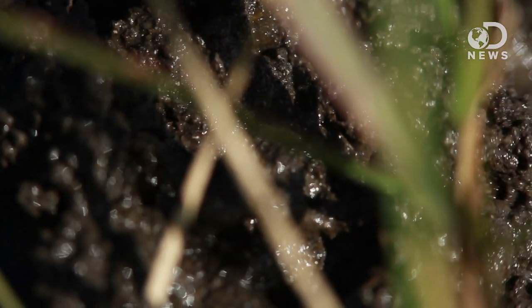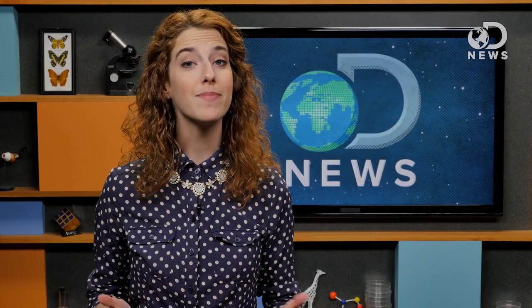Speaking of dirt, another part of petrichor comes from bacteria from the genus Actinomycetes — the same bacteria that are responsible for a recent break in antibiotics. When these bacteria die, they release an organic compound called geosmin, which comes from the Greek for "earth smell." This is the damp, musty, earthy smell after a storm.